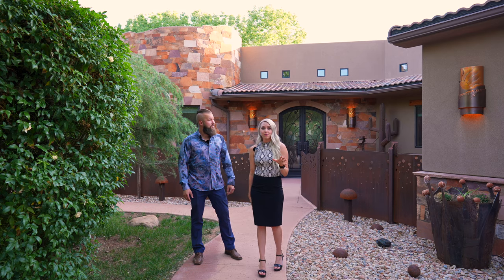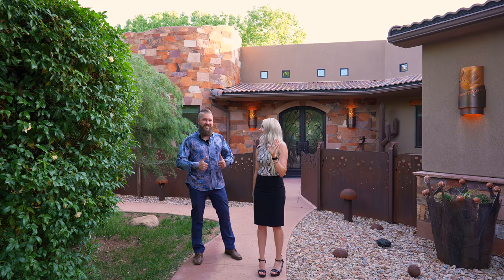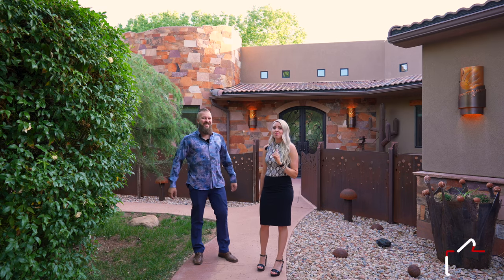And if you haven't done so already, please hit that subscribe button. And if you are excited to see what's inside this home, please give us a thumbs up.